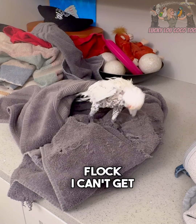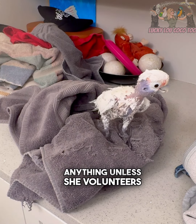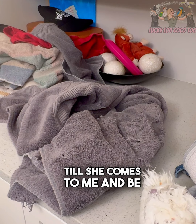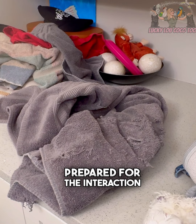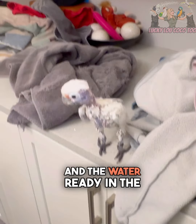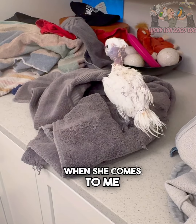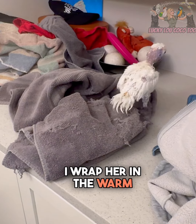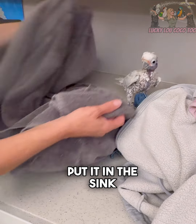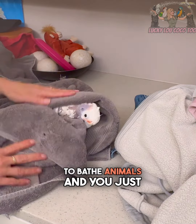Rue, my cockatoo, is the most fearful of the flock — I can't get near her for pretty much anything unless she volunteers. With her, I wait until she comes to me and be prepared for the interaction. I have a warm damp towel ready and water in the sink at about the same temperature. When she comes to me, I wrap her in the warm damp towel and then put her in the sink. There are so many different ways to bathe birds; you just have to figure out what they like and what they can handle.